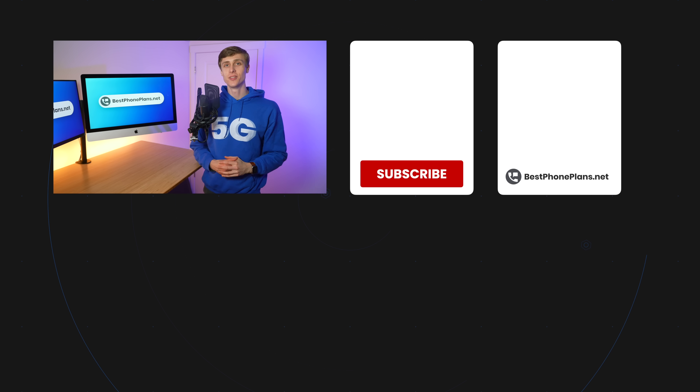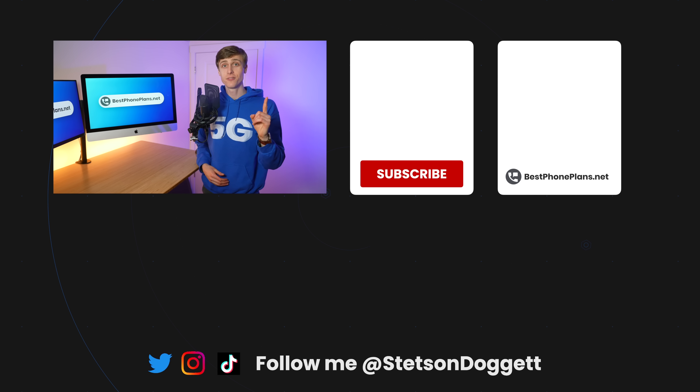Click the like button if you found this video helpful and share it with a friend who you think would be interested in Xfinity Mobile. Be sure to visit bestphoneplans.net for more information and cell phone plan reviews.